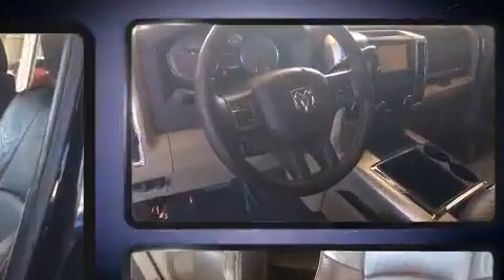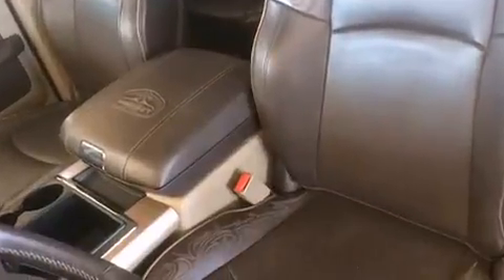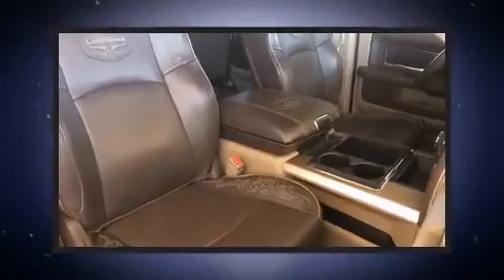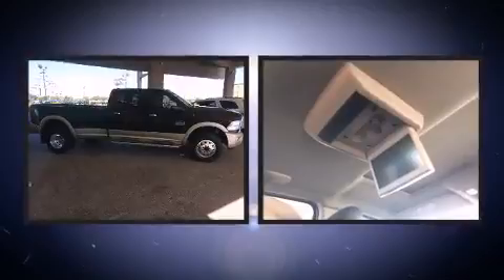Power-adjustable pedals allow the driver to optimize his or her driving position, enhancing visibility, comfort, and safety. Audio features include a CD player with MP3 capability and ten speakers, providing excellent sound throughout the cabin.